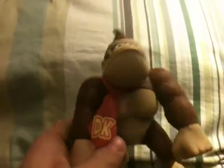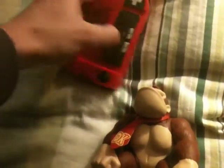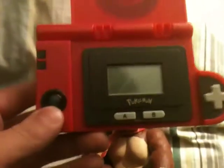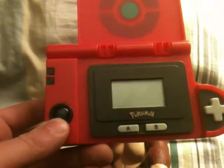I picked up Donkey Kong. I also picked up a Pokédex — I can't figure out how to turn this thing. Oh, I guess that's the off button there. It's a Pokédex. I've never seen one like this before. It's got a really, really small screen on it.